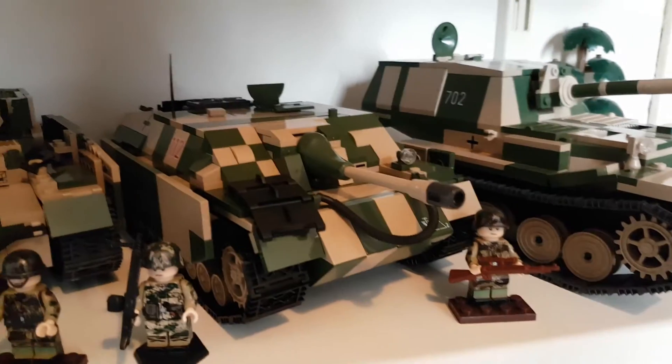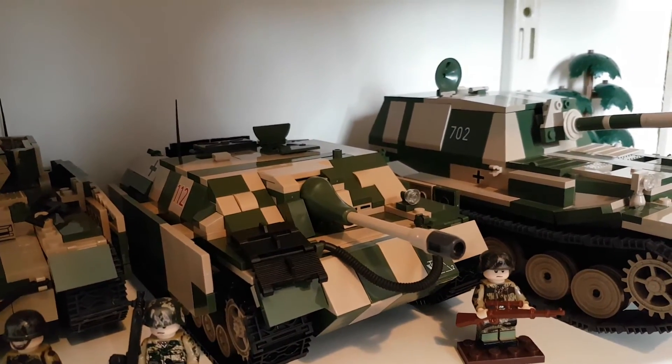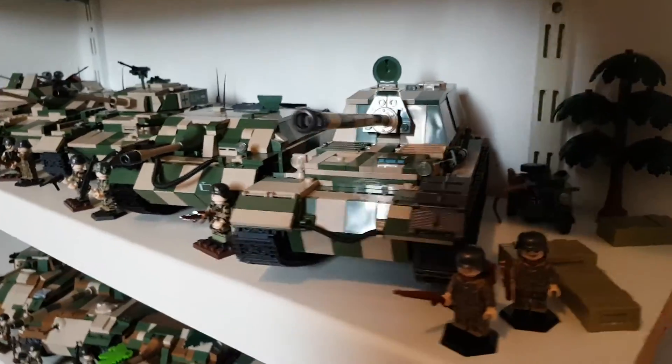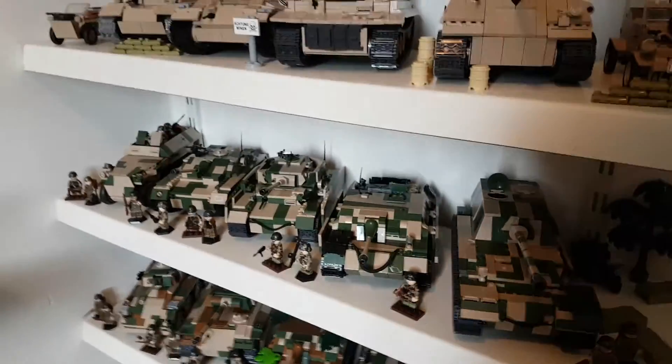And there is the collection complete. On the next two videos we see the Jagdpanzer IV and the Ferdinand — or the Elephant, I don't know. I'll see you, bye.